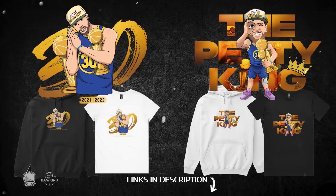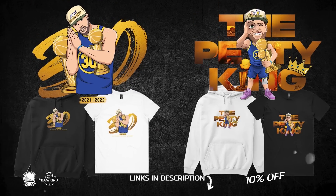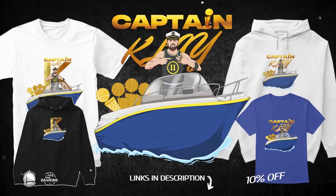This video is sponsored by Steph and Clay Merch. Get it now with a 10% discount for a limited time. Use code DOG. Link in description.